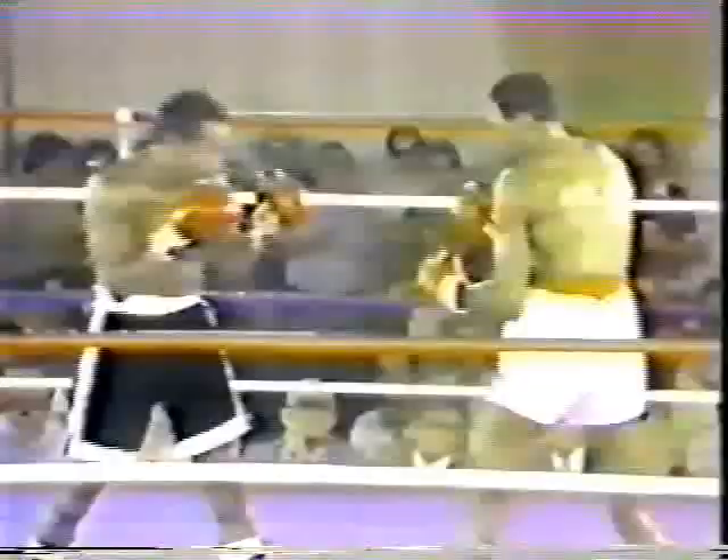Middle of round two, Weston trying to get inside. Good countering right hand to the body by the veteran Weston. This intimate surrounding at the Dunes Hotel, like inviting these two outstanding fighters. Hearns looking for his consecutive win as a pro.